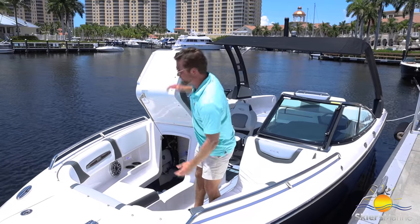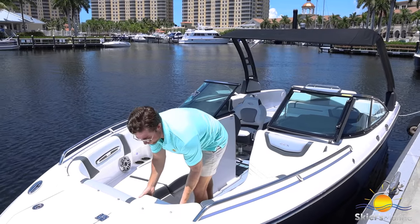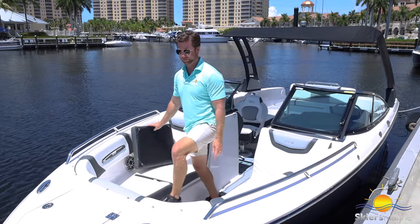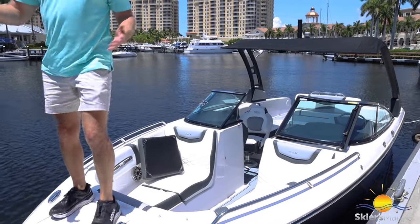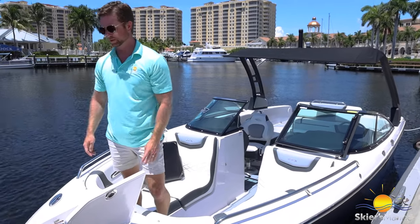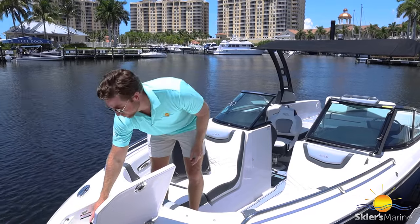If you want to beach the boat — and I would recommend it since it is a stern drive — you can do that by removing this wraparound cushion right here. It pops in and out really easily and you have a step to get off the bow and onto the beach. Forward of that we have access to our anchor locker, which is great so you don't have to worry about getting a dirty anchor in your boat. We have anchor keepers as well.